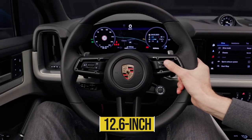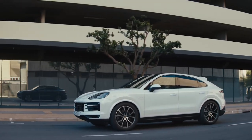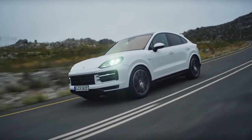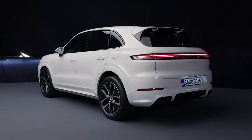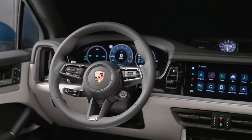The new Cayenne features a curved 12.6-inch display that serves as the instrument cluster. The huge, centrally-mounted tachometer has been removed. Porsche claims it didn't make the switch to digital lightly, but that it's confident in the new system's ability to meet the company's needs now and in the future. The display can also change to a digital rendition of the classic Porsche five-tube gauge cluster.